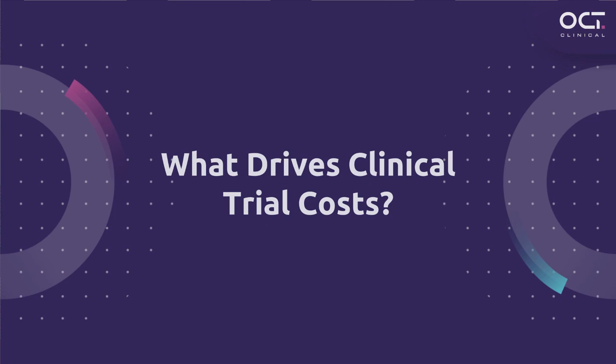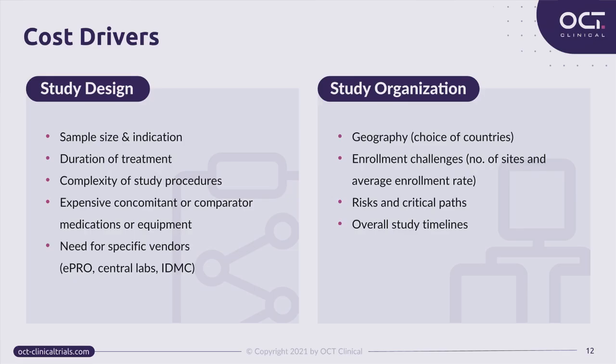Now that we understand the structure of a regular clinical study budget, let's look at the main cost drivers that influence every part of the budget. Roughly, cost drivers can be divided into two big groups, the second of which derives from the first: the components of study design. Study design defines a lot in clinical trials — timelines, budget, quality standards, and operational details. Let's look into the elements of study design influencing the budget.